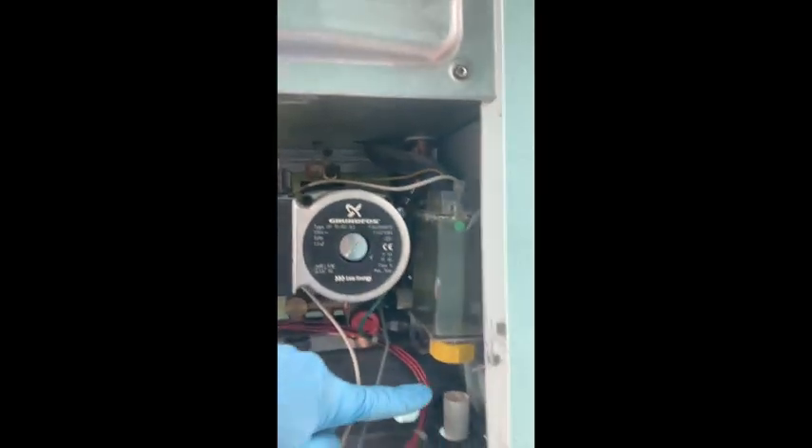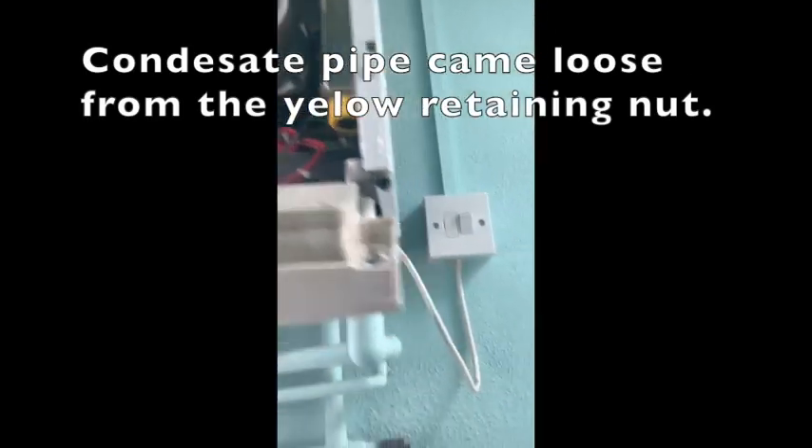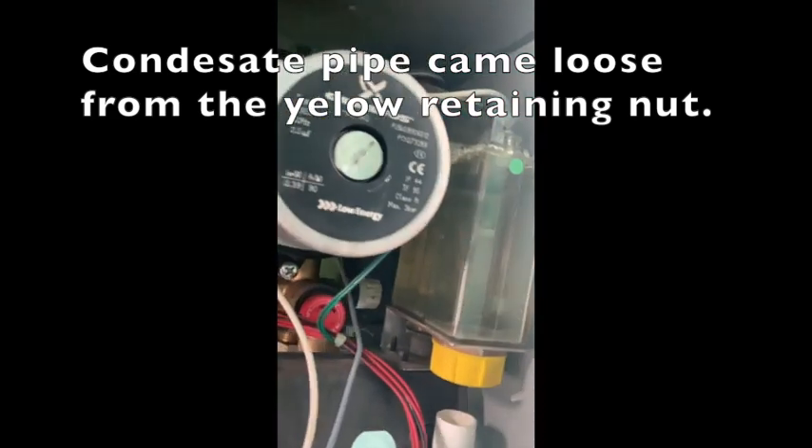There's the leaks that affect the water part, the heating part, and the condensate. On this one here it was just a condensate, so it doesn't affect anything. Pressure is stable. When I open the boiler and look at the condensate trap — can you see the pipe here? I'm going to push the pipe from the bottom — it's loose.